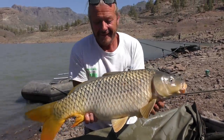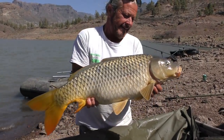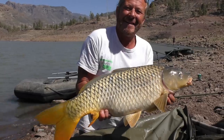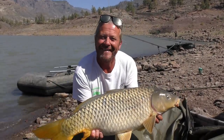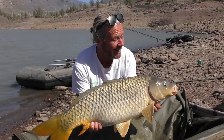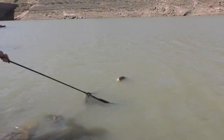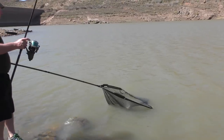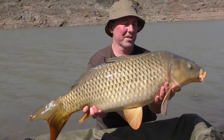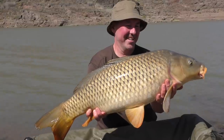There's Dave's fish and Jim playing one in the background. Dave just popped down for a couple of hours, managed to lose one but got this one. Hopefully we'll get a few more this afternoon. Let's go and have a look at Jim's fish.